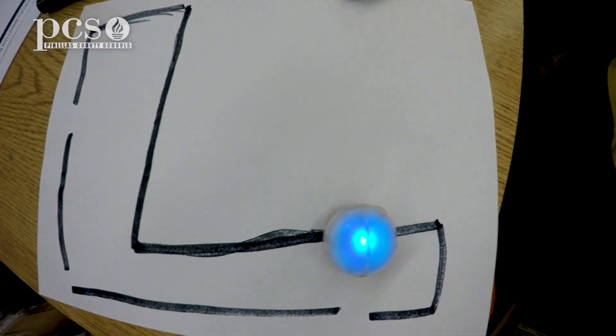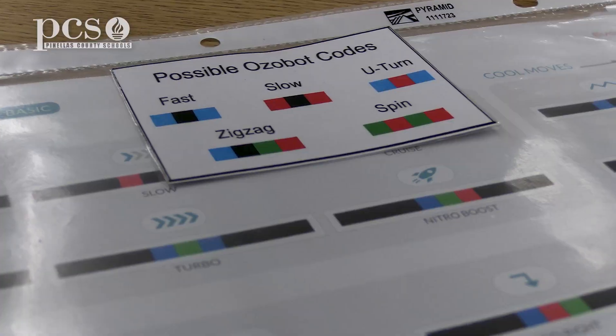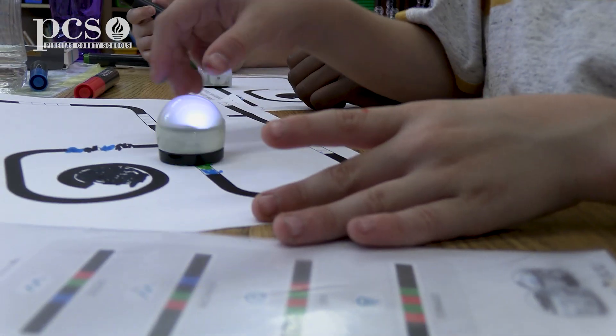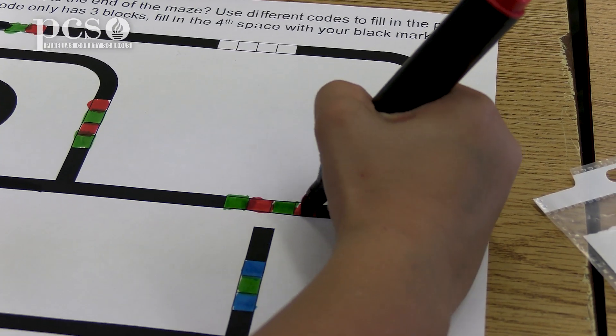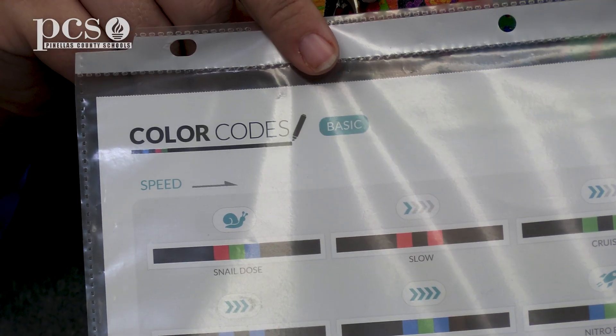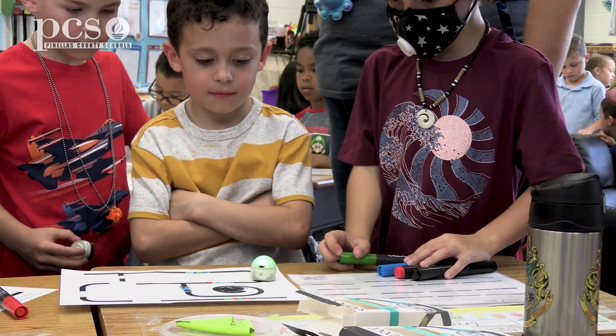Today we are seeing first graders interacting with Ozobots. Ozobots are little robots that use color codes. There are different color combinations they can do — like red, then green, then blue is snail speed, so the Ozobot will go really slow.